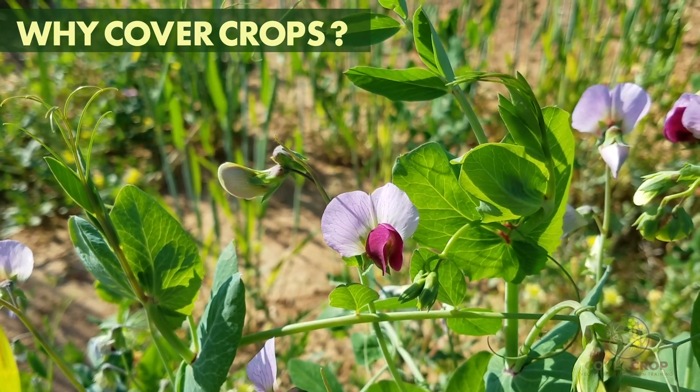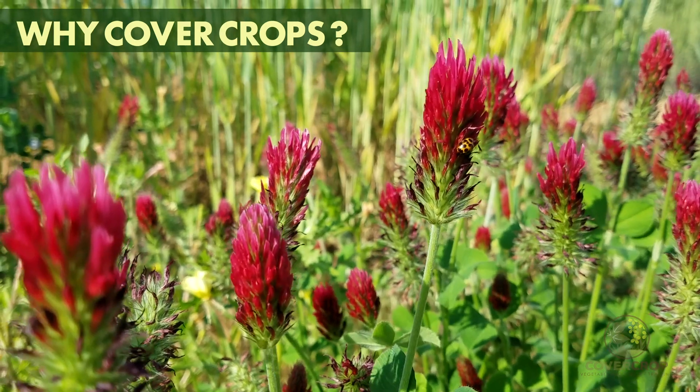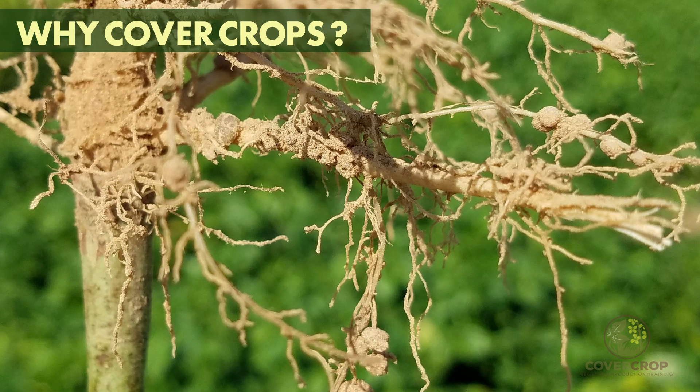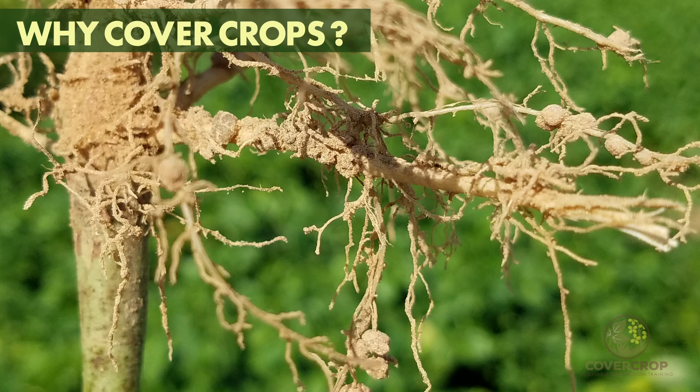Legume cover crops can cut fertilizer costs and increase soil nitrogen. Cover crops can provide habitat for above-ground beneficial insects and below-ground soil microorganisms. Combined, these services result in improved soil health over the long term.